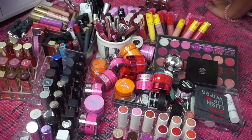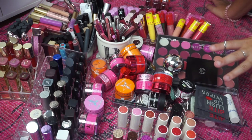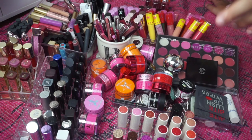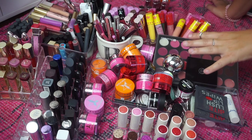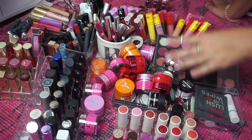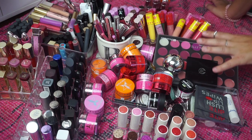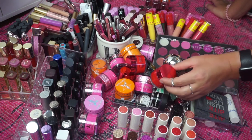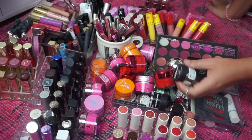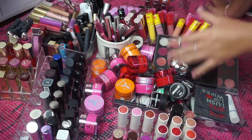Alright, so here are all of my lip products. This is probably 99% of my lip products. There might be a few things floating around in a purse or at my filming desk but this is pretty much everything. I'm going to organize this into categories just so we have some kind of system, and I'll go ahead and say that all of these lip scrubs I will be keeping — all of my Jeffree Star and Lush lip scrubs. I'll take those out and then we'll start swatching.